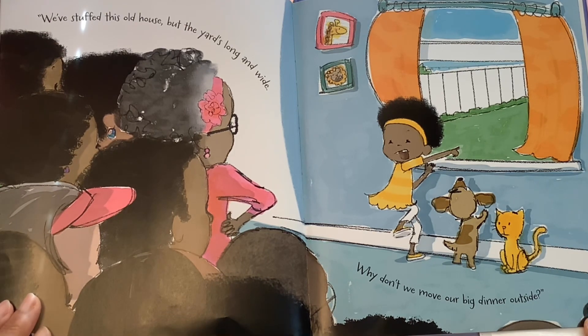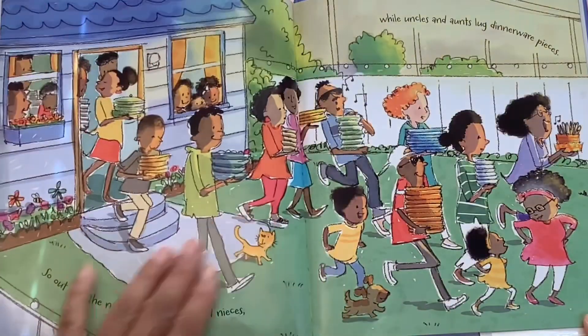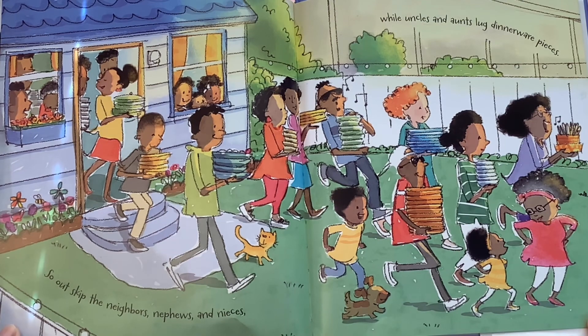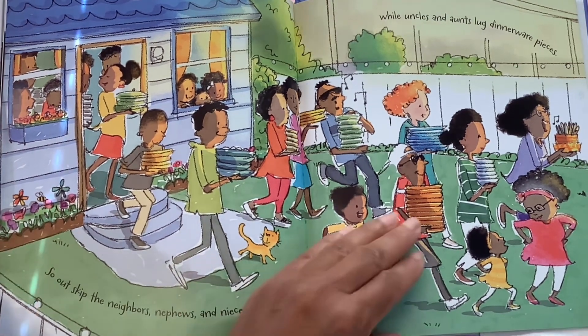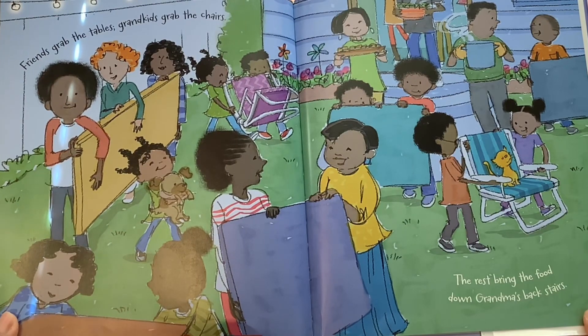What a great idea! So out skip the neighbors, nephews, and nieces, while uncles and aunts lug dinnerware pieces. Everyone's doing their part to move the dinner party outside, all chipping in to make it a nice big fun backyard feast.